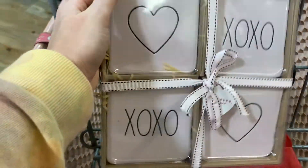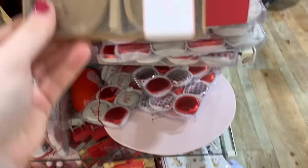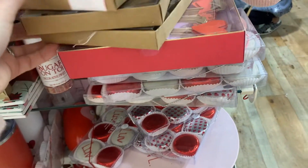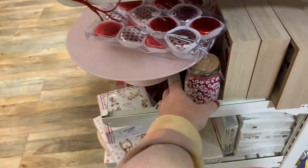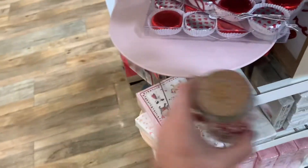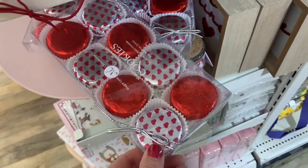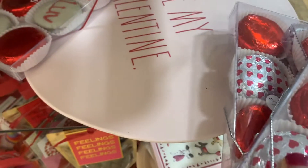Look at how cute these are — little coasters for $12.99. Little napkin rings. A cupcake kit — look at the little gnome, how cute is the gnome with the little legs! Some kind of DIY kit. They've got Valentine's Oreos. I like this stand, a sink stand. And a 'Be My Valentine' piece.